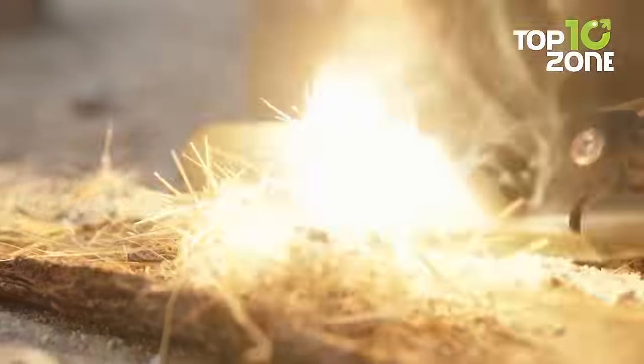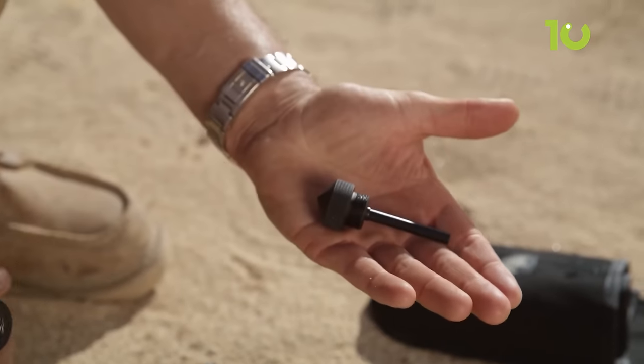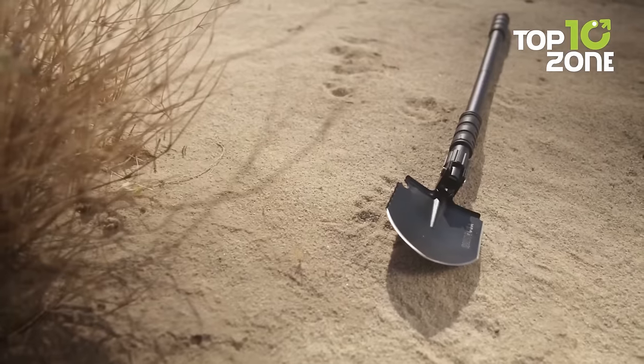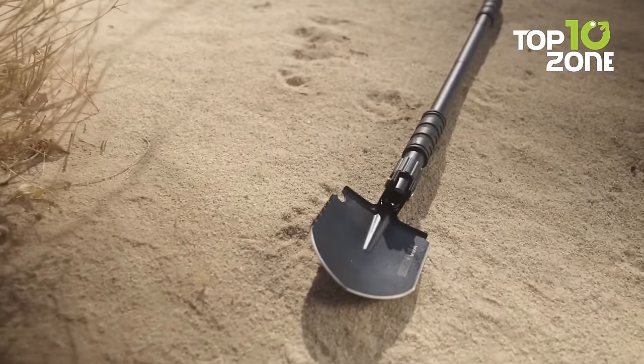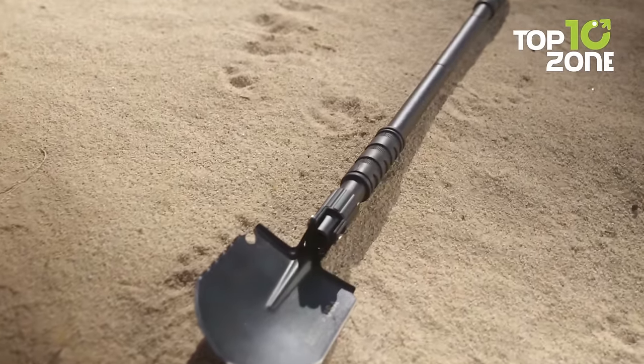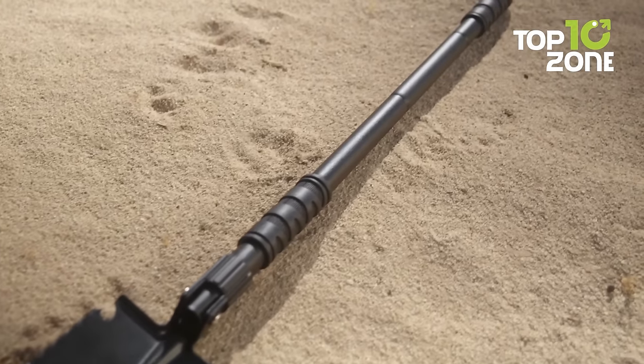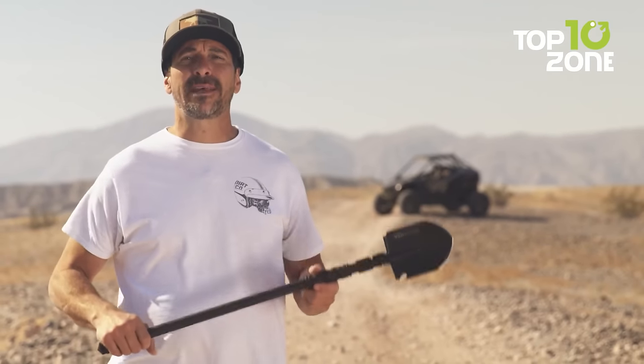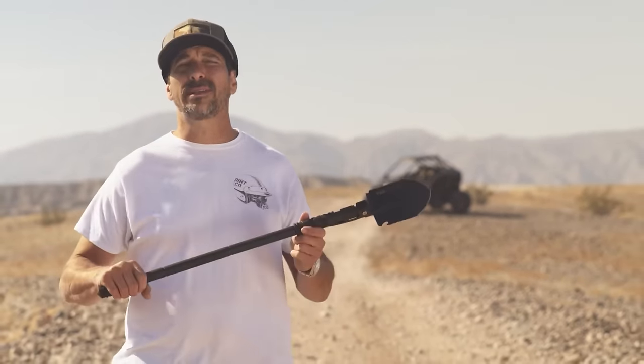Whether you're going camping, hiking, overlanding, or preparing for emergencies, this shovel handles debris, snow, and other obstacles with ease. Its compact portability means you can stash it in a bag or car without taking up much space. When reliability and convenience matter most, this hardy folding shovel has you covered, taking readiness and safety for off-grid adventures to the next level.